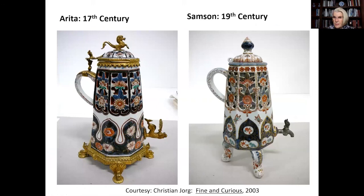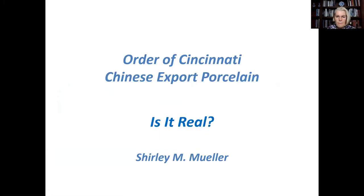Duplications of authentic pieces aren't going away anytime soon. Many of them are like this 19th-century Samson porcelain on the right, based on a 17th-century Arita model on the left — the Samson is not meant to deceive, but to satisfy market demand. But the enameler of the 18th-century blank Order of Cincinnati set had something more sinister in mind. He tried to outsmart us, though it took a while to figure this out. The issue is now resolved. Thank you.